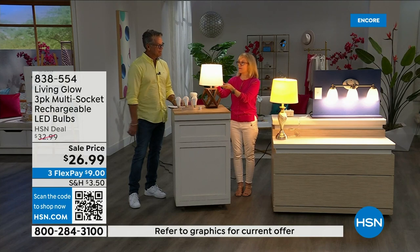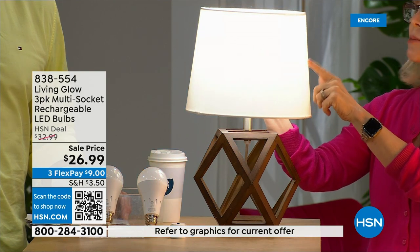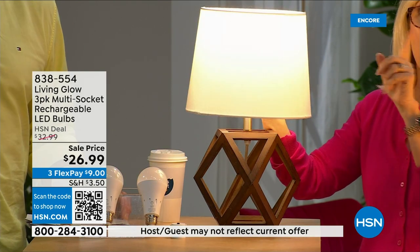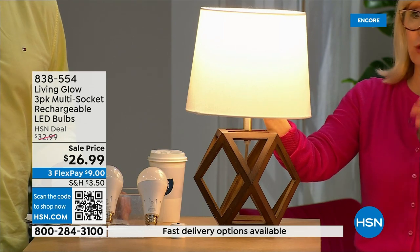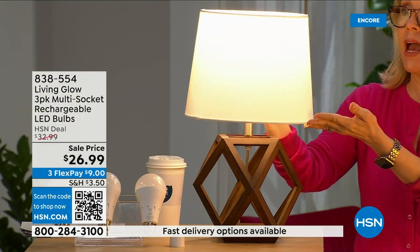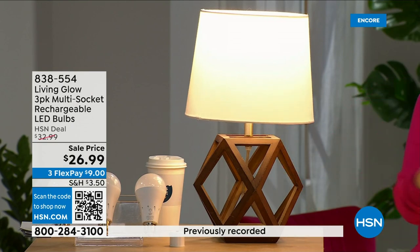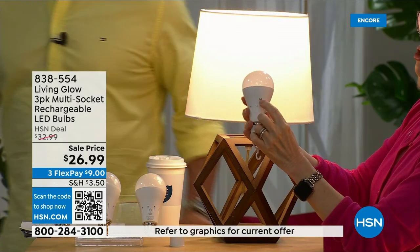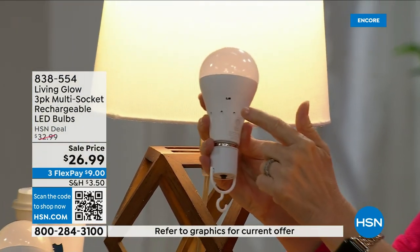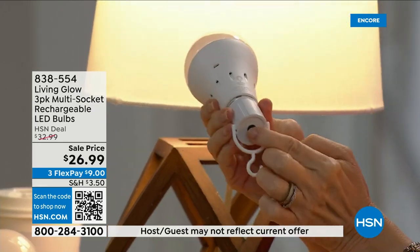Brand new with this bulb — there's a little switch on the side. This is daylight... and this is soft daylight. With one switch you go between the two. In the past you'd have to choose a daylight bulb or a soft bulb separately — with Living Glow you get both with one bulb. That switch right here changes from daylight to soft.